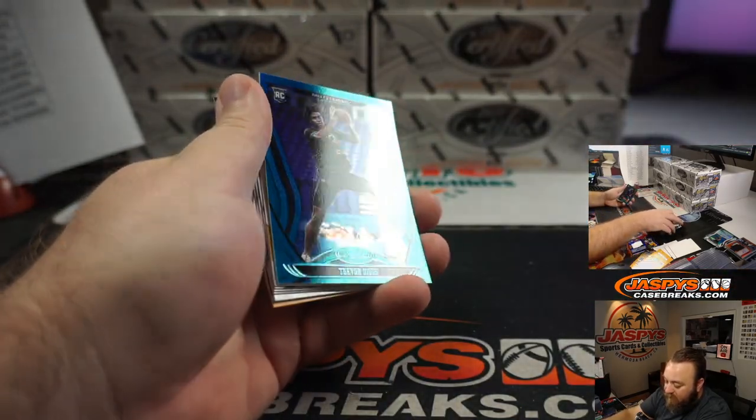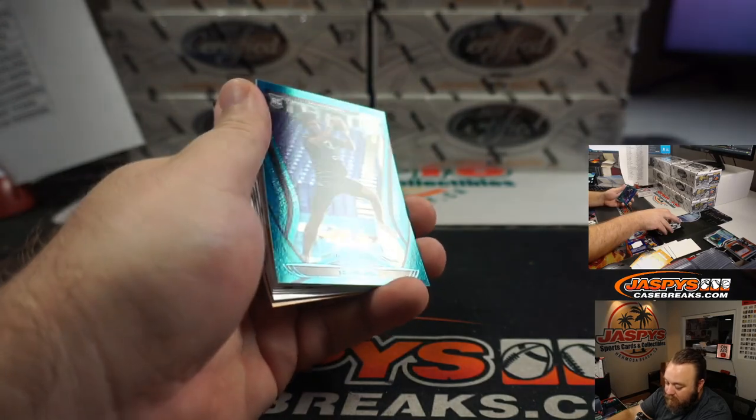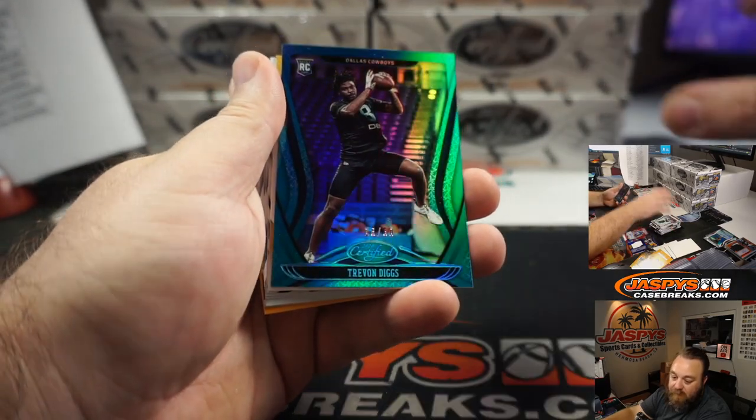Dallas Cowboys — Trevon Diggs, Stephon's brother. 16 out of 50, going to Scott Brown.